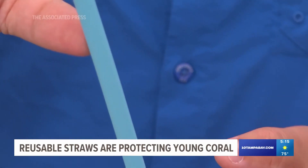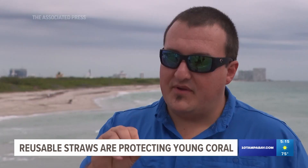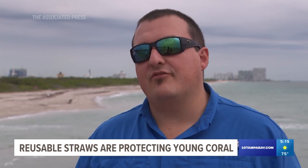Straws just provide a physical obstruction from the parrotfish to be able to stick their mouth in between the straws and get to the coral. It's just a physical barrier. There's no special thing about the way they're colored or they smell or the way they feel. It's just that the parrotfish can't get through them, and then when they realize that, they leave the coral alone.